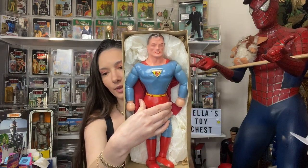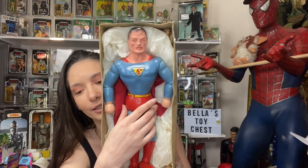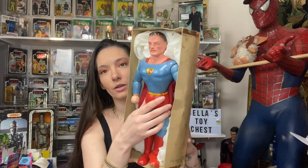He has been a cultural icon since making his first appearance in 1938. I don't know if you guys know that the 1939 Superman doll was advertised for a dollar sixty-five. This guy right here.